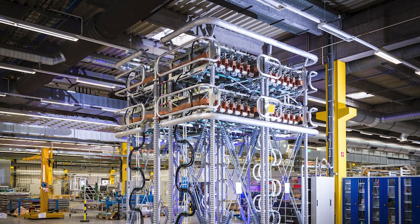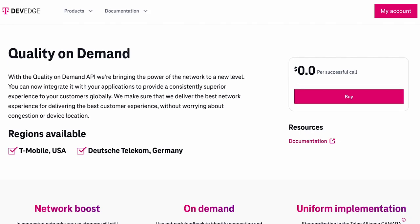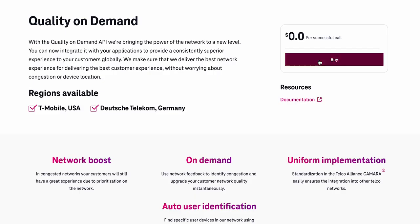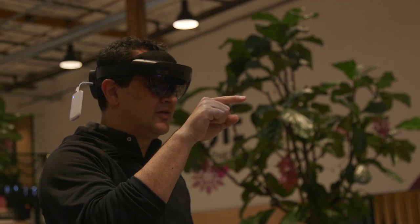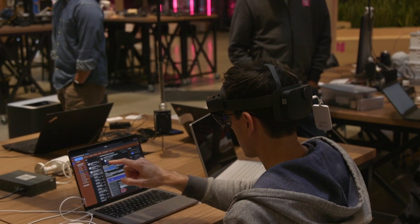Deutsche Telekom and T-Mobile US have built T-Dev Edge, a global platform to expose APIs like quality on-demand, verify location and device status. Developers and partners from both sides of the Atlantic can easily order and access the same APIs. Both in Germany and in the US, we have lab environments for customers to use and test the APIs.